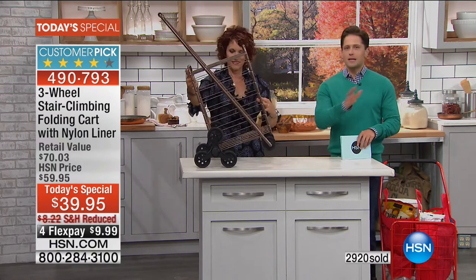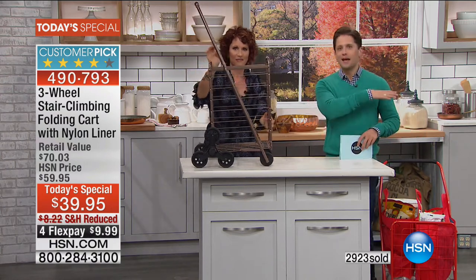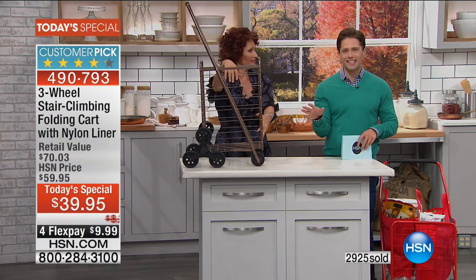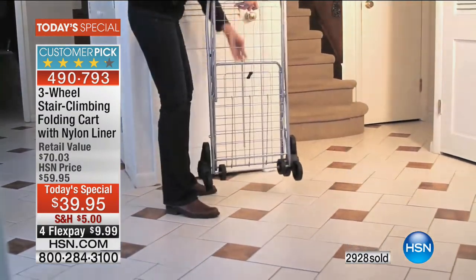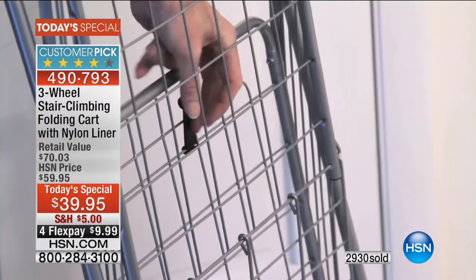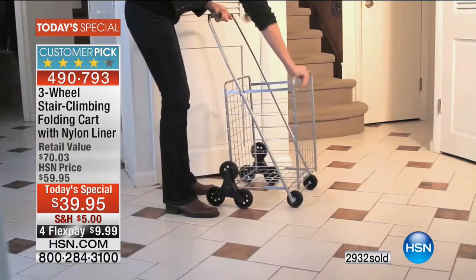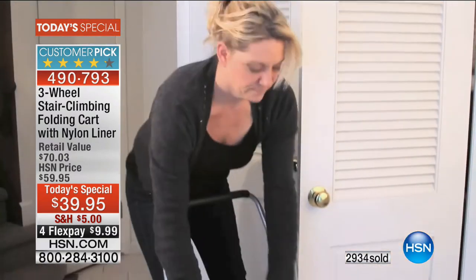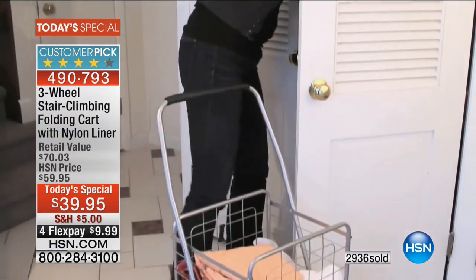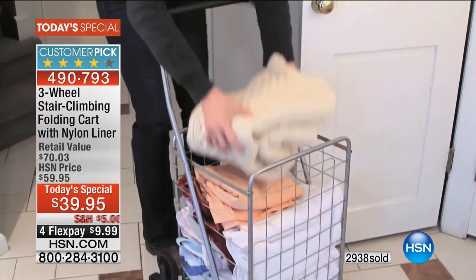The liner — never before included. The reusable matching bags — totally included with your purchase today. It's never been done before. Our three-wheel stair-climbing cart, our easy-to-use, foldable, storable climbing cart, has always been a customer pick and has always been $49.95. It has never come with the extra bonus goodies we're throwing in today.